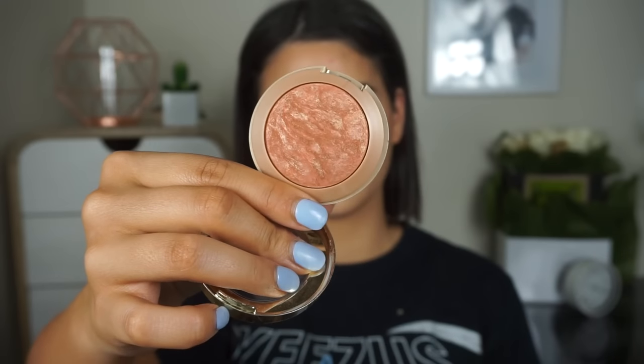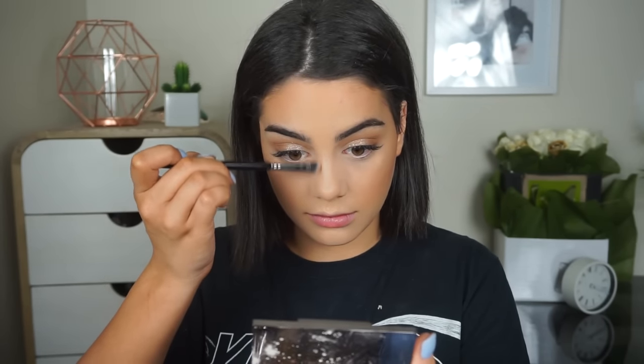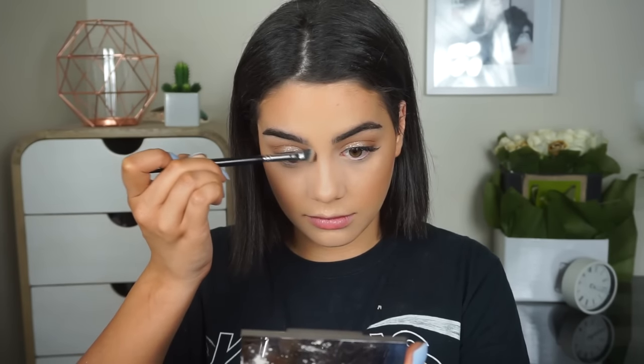I'm going to contour my cheekbones, my jaw, and also my nose — I have a nose contouring routine so I'll put that in the description. Then I'm blushing my cheeks with a bronzy blush from Milani — I think it's called Bellissimo Bronze. I did actually contour my nose in the video but didn't go into too much detail, so my nose contour routine will be linked below.